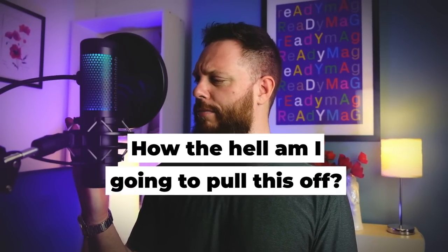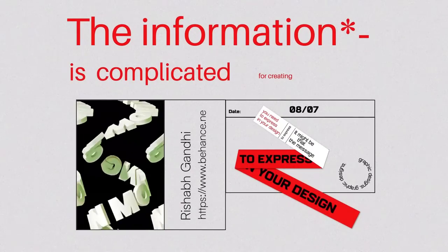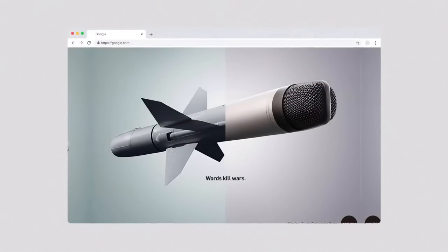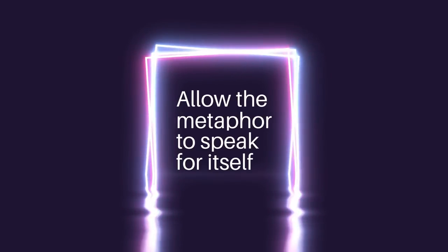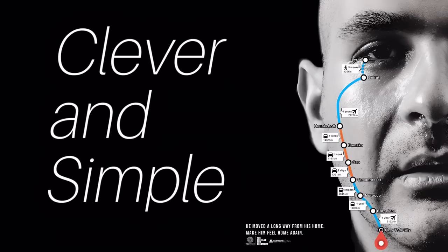Sometimes you get a design brief and think, how am I going to pull this one off? When the information or message you need to express is complicated, this is where the next psychological technique comes into play — visual metaphors. The topic of war and how to overcome it is quite complicated to design for, but this design here simply uses visual metaphors to get the message across. When using visual metaphors, it's wise to include very few other elements and just allow the metaphor to speak for itself — like this very clever design that uses a Google Map graphic to suggest a teardrop running down a face.